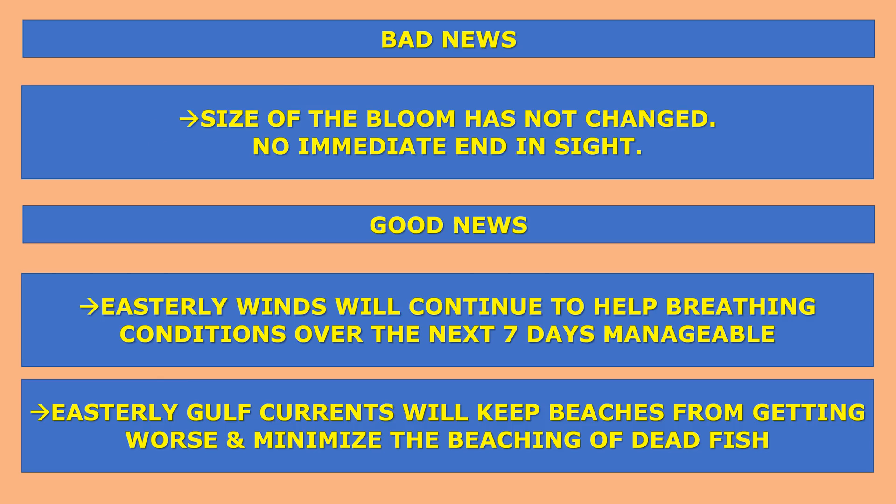So the bad news: the size of the bloom has not changed, so there's no immediate end to red tide in sight. The good news: easterly winds will continue to help keep breathing conditions manageable over the next seven days, and easterly Gulf currents will help keep beaches from getting worse and minimize the beaching of additional dead fish. Alright guys, that's it for now — thank you for watching.